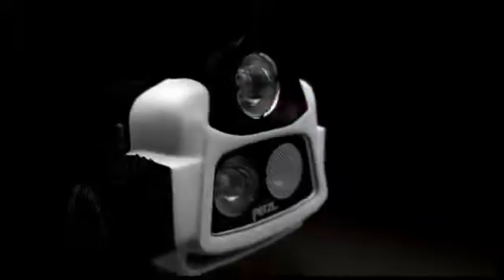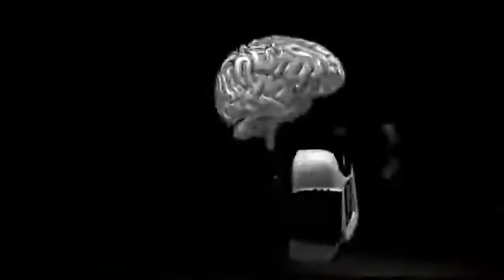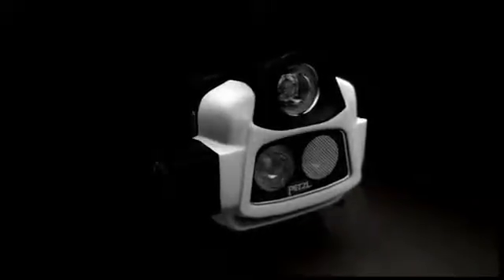Imagine an eye that senses the surroundings, a brain that can process the information, and a super bright variable power light source. Introducing Petzl's newest headlamp — the NAO with reactive lighting technology. Beyond power: intelligence.